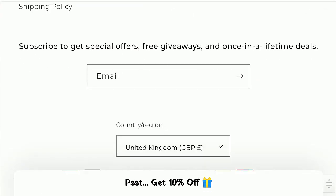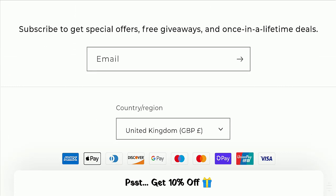Next, we will scroll down and check the payment methods of this website. They are accepting Amex, Apple Pay, Diners Club International, Discover, Google Pay, Mastercard, Maestro, OPay, UmarPay, and Visa for making payments.